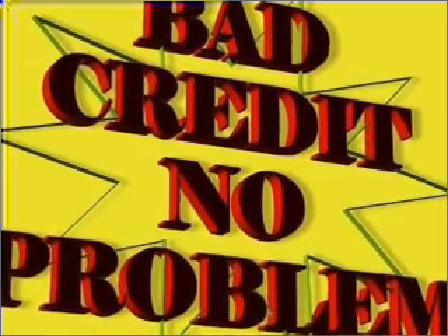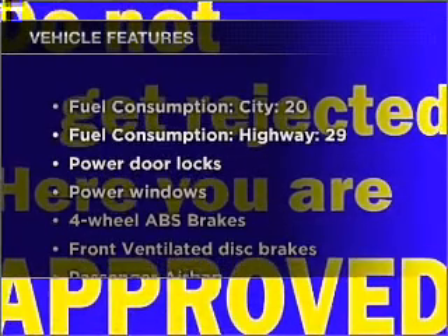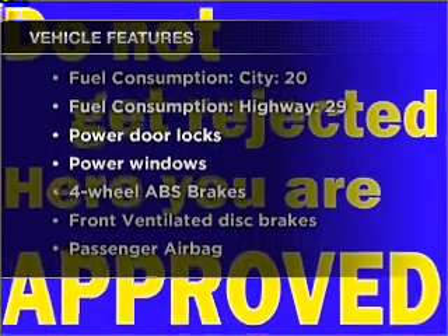With a reliable six-cylinder engine connected to a smooth-shifting automatic transmission, you will appreciate the safety feature of anti-lock brakes. Plus, enjoy these notable features that are included in this ride.